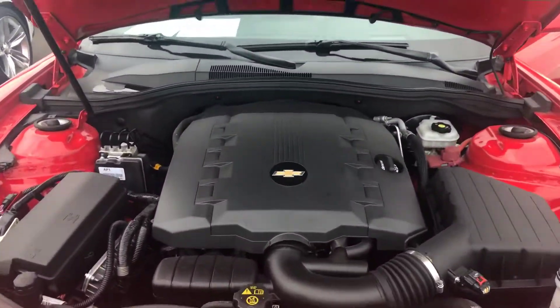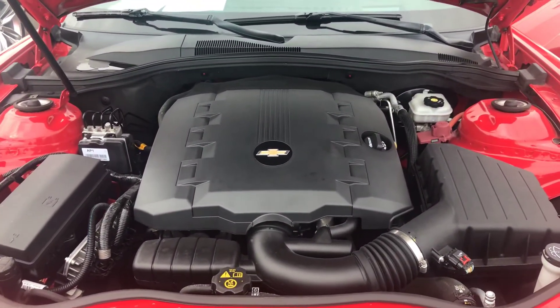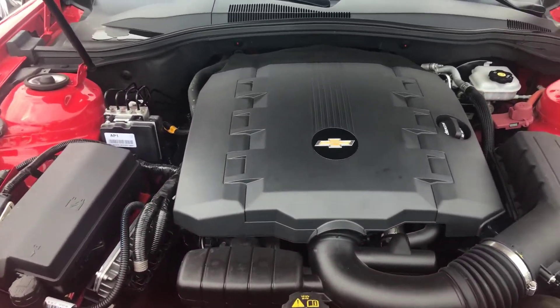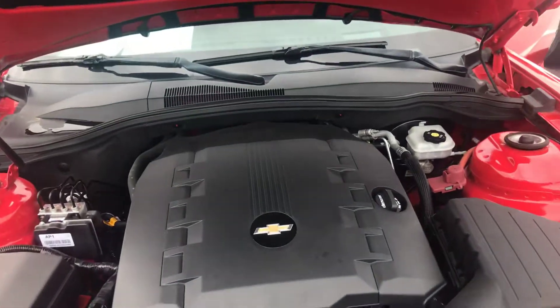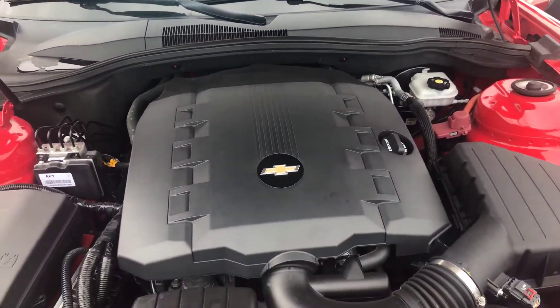This particular motor is the 3.6 V6 and as you can see it's very clean. Well-kept. Two owner vehicle and we just got it in.